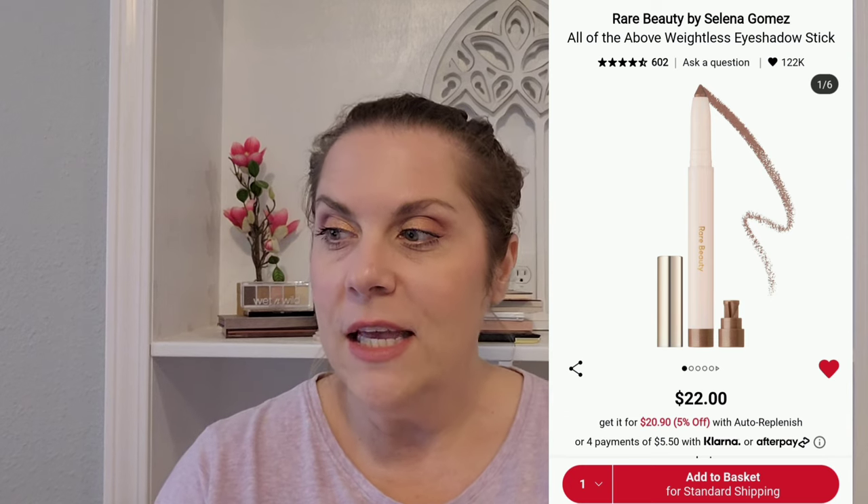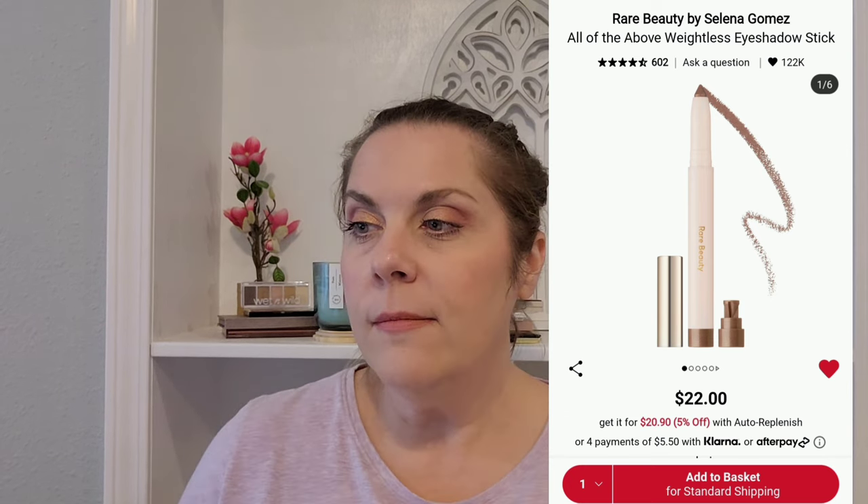While I'm not normally an eyeshadow stick person, I have so many things from Rare Beauty and would love to own just about everything from the line. I have the All of the Above Weightless Eyeshadow Stick in the shade Contentment, which is a rose taupe color. It looks like a really great one-and-done shadow, it's $22, and shadow sticks last a really long time.